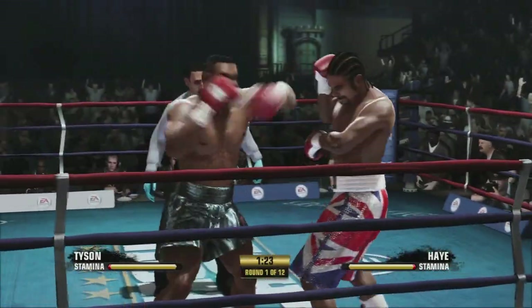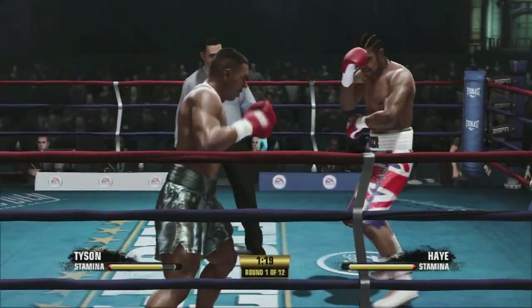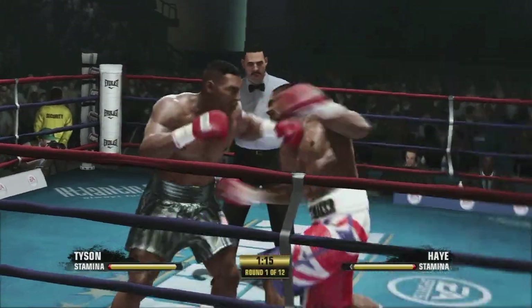He understood that his opponent, Joe, was a slow starter. He's jumping right on him, taking advantage. Up top with the right hand. How about that left right there?